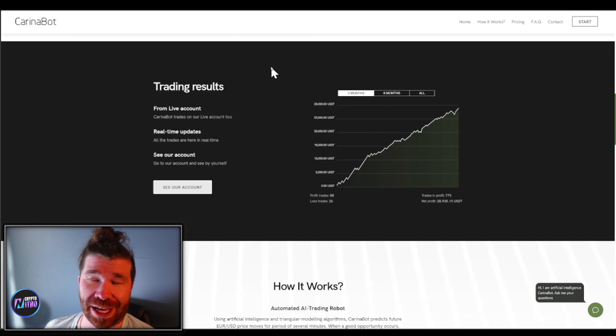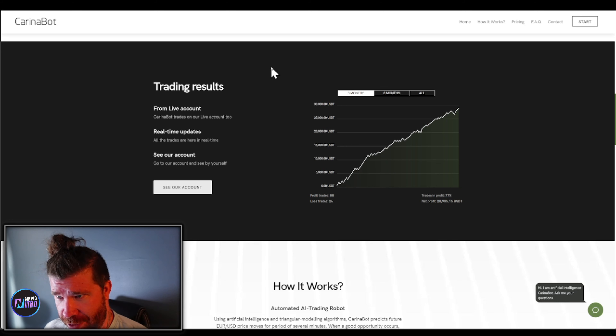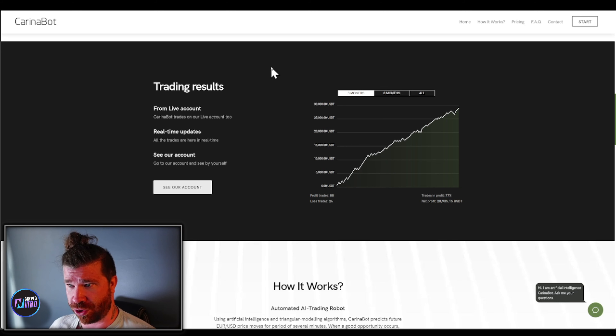Welcome back to the channel, Crypto Nitro Community. Ladies and gentlemen, we're going to be diving down into what is known as Karina Bot. This provides an AI auto trading robot — we're talking about 3.9% monthly profits. This is a project, a platform that you don't want to miss out on. Today, we're going to briefly go through everything and show you how you can register and get your sales started.